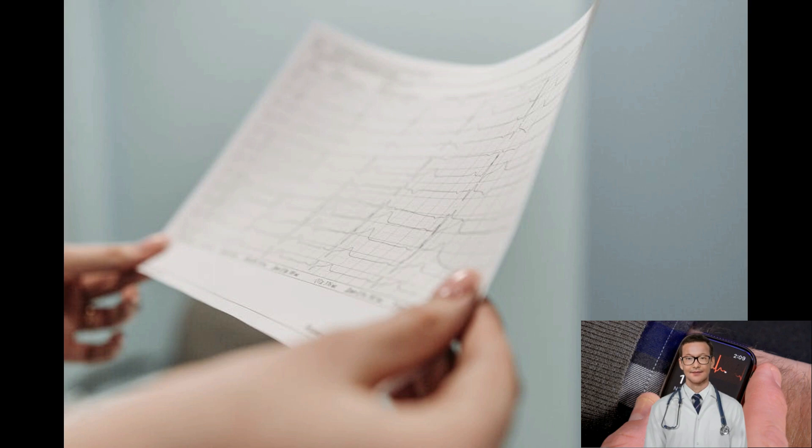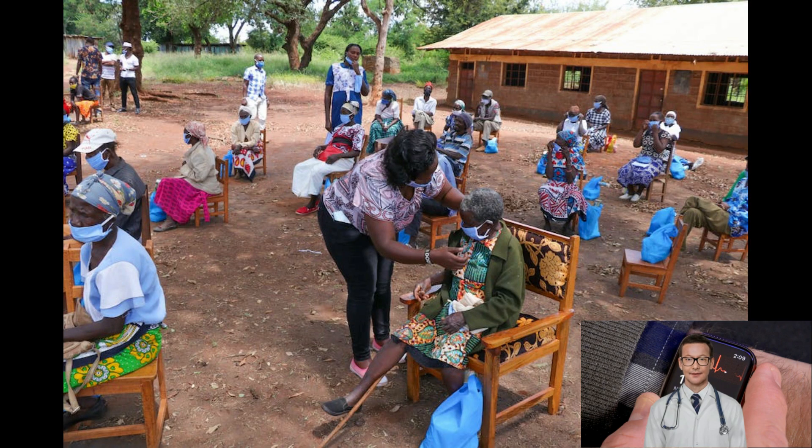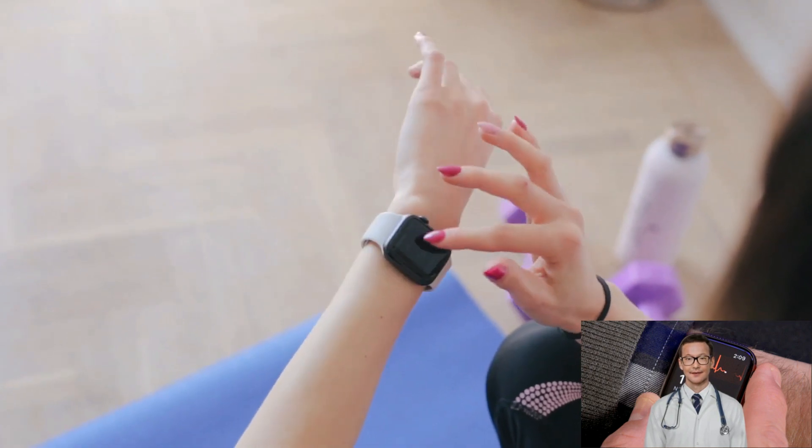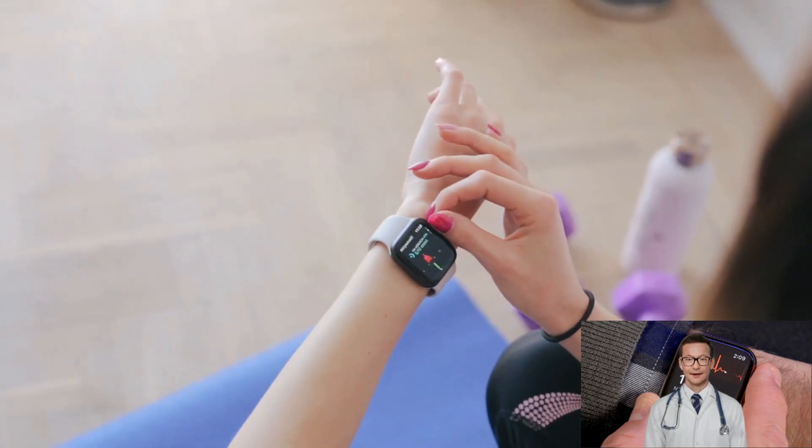There are times when an ECG machine is not immediately available — for example, when one is stranded in floods or isolated during a pandemic. Would a smartwatch like an Apple Watch, which can record ECGs, be useful to help diagnose acute coronary syndromes in such situations?